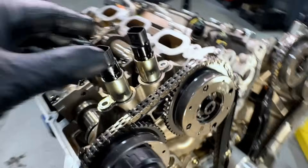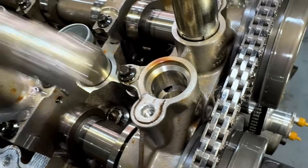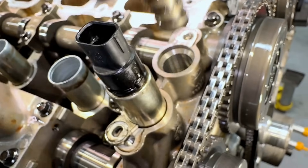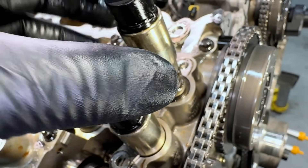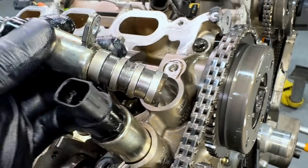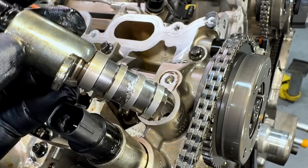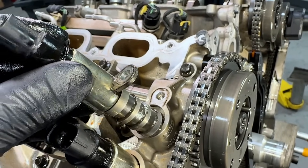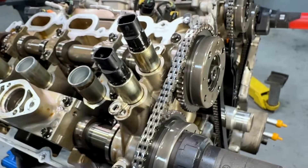Otherwise it does have new phasers on there. But that grooving in the cam caps — new engines cannot tolerate that at all. There's definitely something going on down below in the oiling system. Importantly, the metal at the VCT solenoids is being introduced on its way up to the heads — it's not metal from the pan being forced through, because oil goes through the pickup screen and then the filter before feeding the rest of the engine. So the metal is being introduced after the filter.